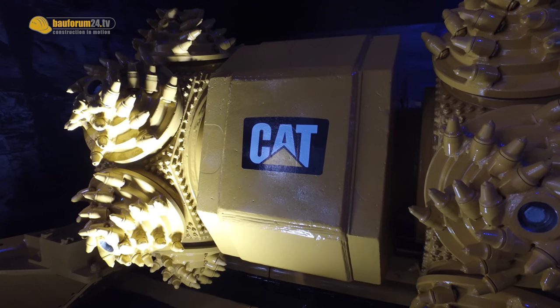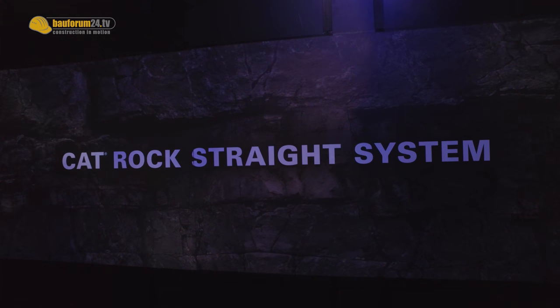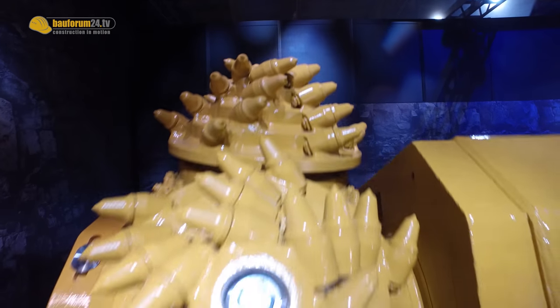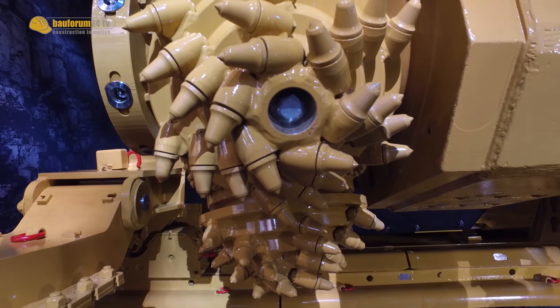The answer to that is really to make continuous mining available for those customers. The key to that is actually cutting. Once you are able to cut hard rock with a machine like this, then you can also apply the complete concept across the entire system.